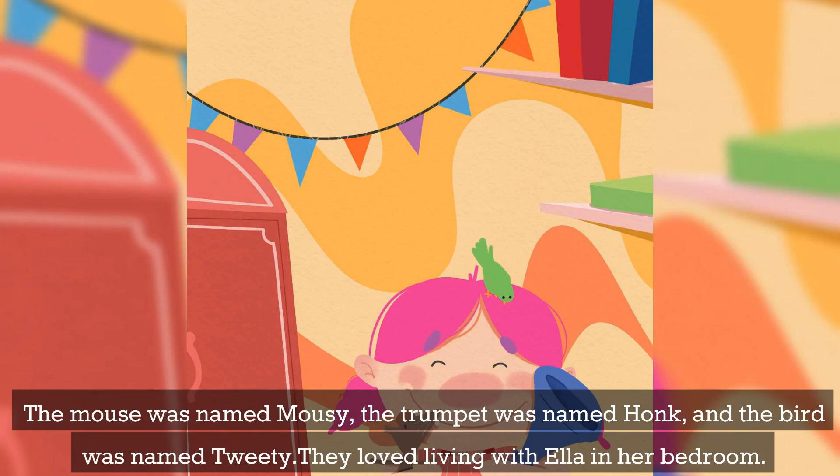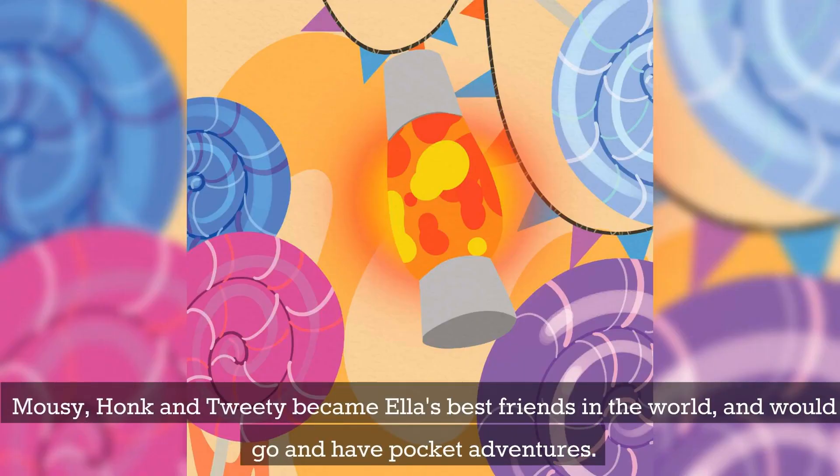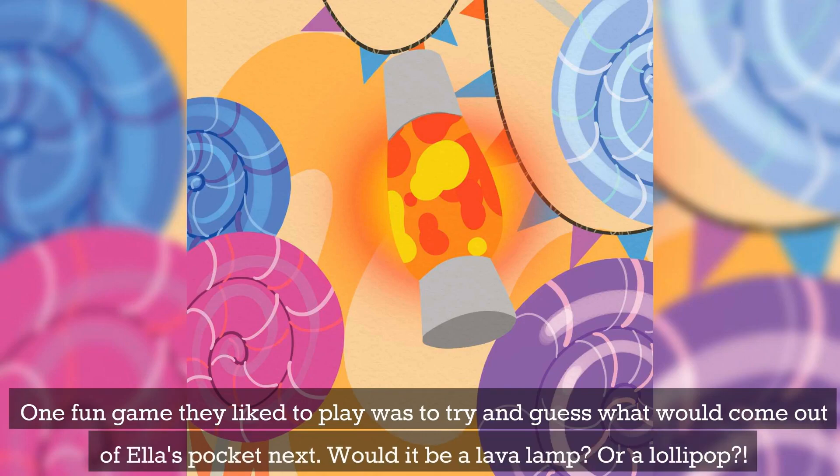They loved living with Ella in her bedroom. Mousie, Honk, and Tweety became Ella's best friends in the world, and would go and have pocket adventures. One fun game they liked to play was to try and guess what would come out of Ella's pocket next. Would it be a lava lamp? Or a lollipop?